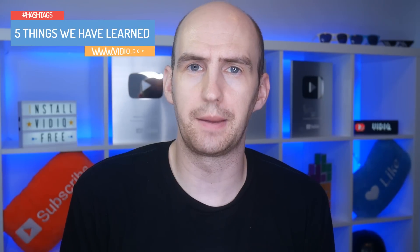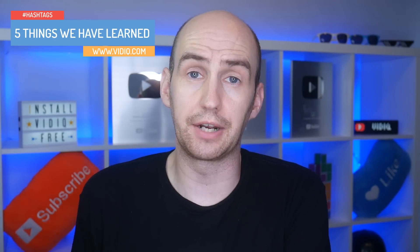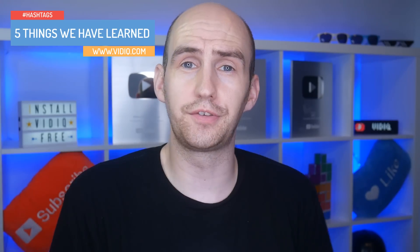My name is Rob, welcome to VidIQ. If this is your first time here, we are the YouTube tool and channel that aims to help you get more views and save time in the process. Our Chrome extension is free to download — a link is in the description.